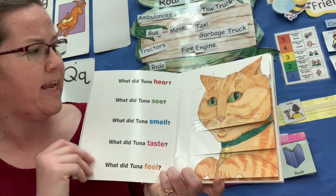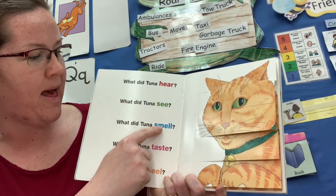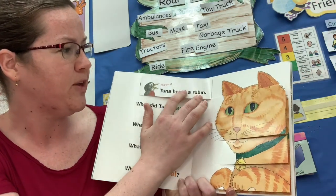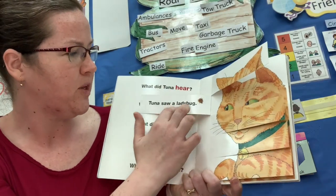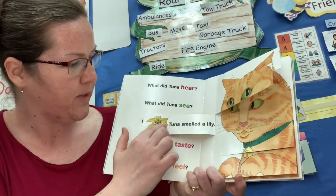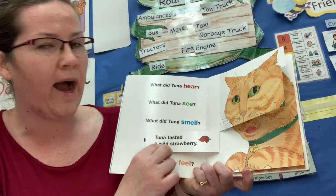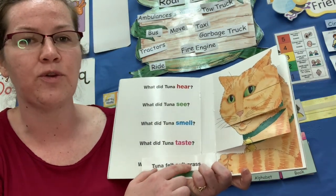What did Tuna hear? What did Tuna see? What did Tuna smell? What did Tuna taste? Tuna heard a robin. Tuna saw a ladybug. Tuna smelled a lily. Tuna tasted a wild strawberry. Tuna felt soft grass.